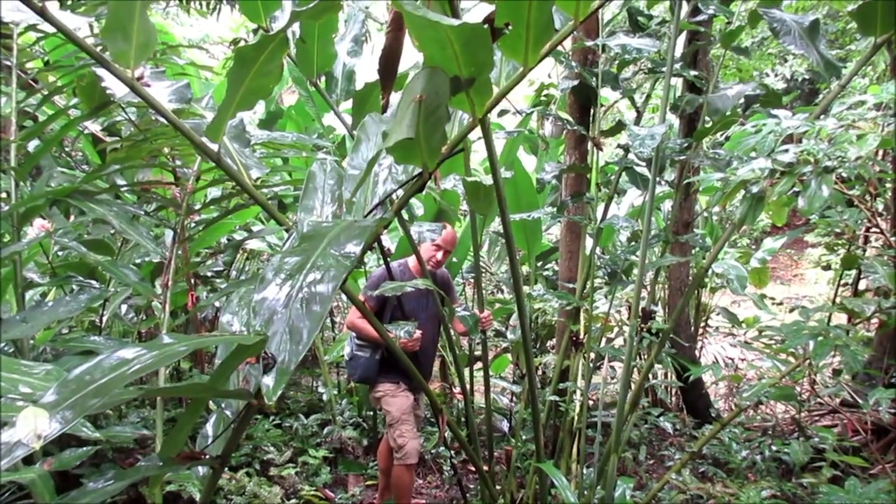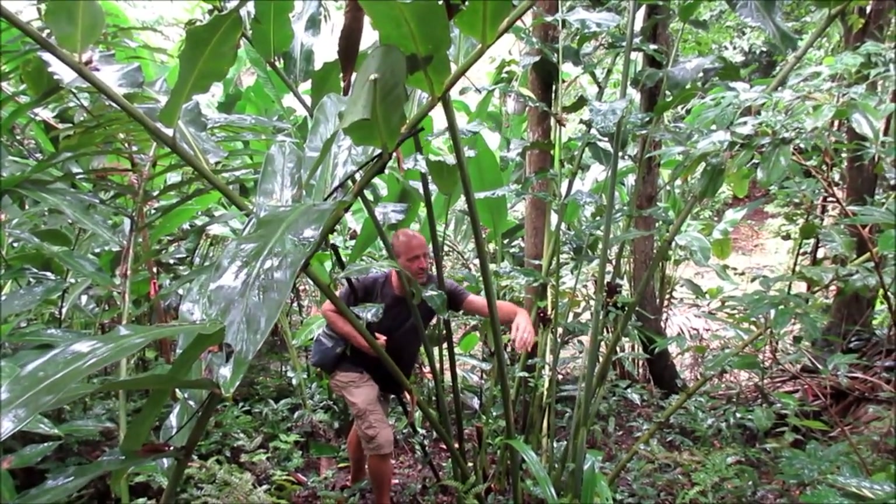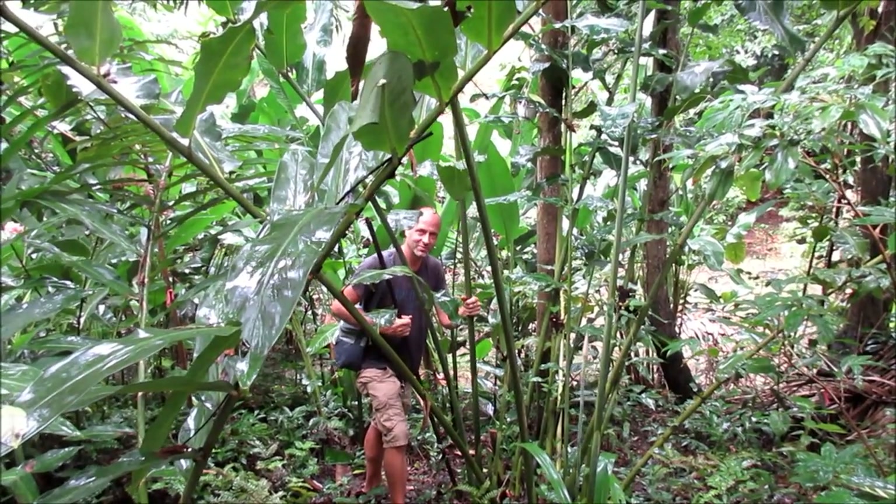I'm going to take a clipping of this torch ginger — this is a really soft pink color — and transplant it to the other side of the farm.